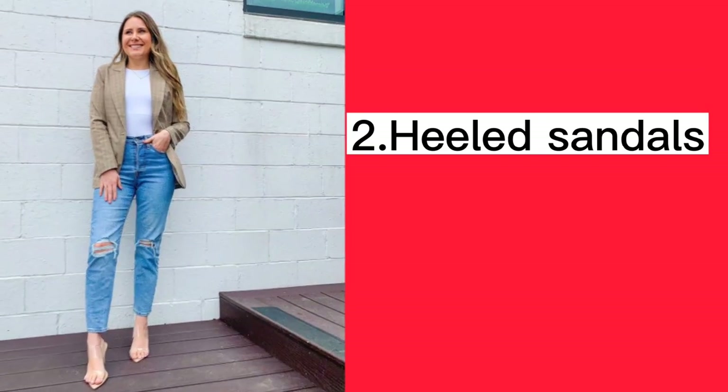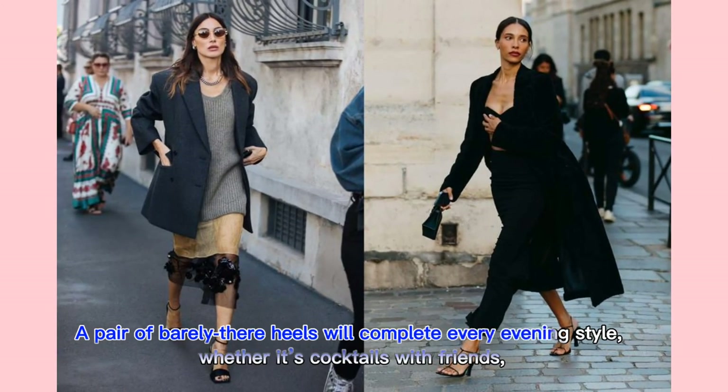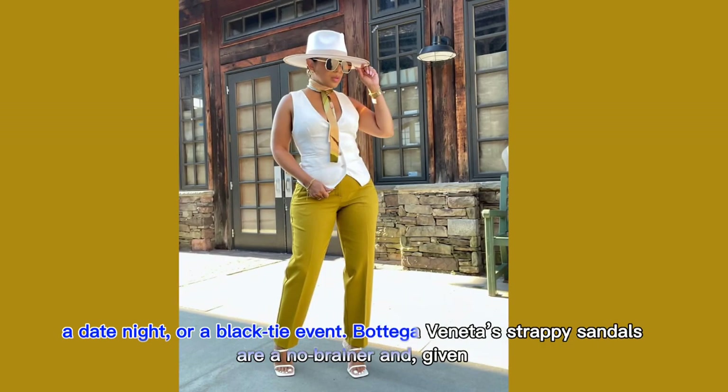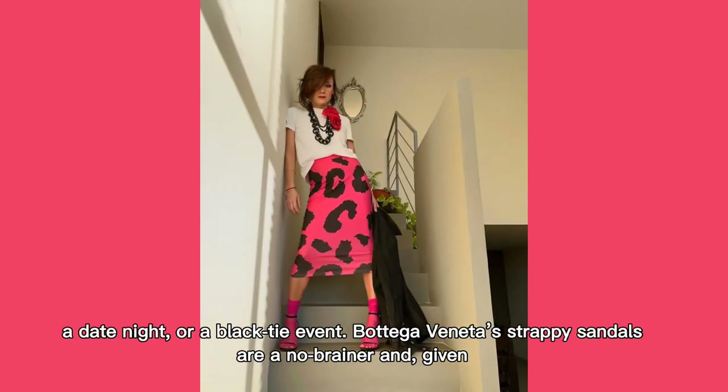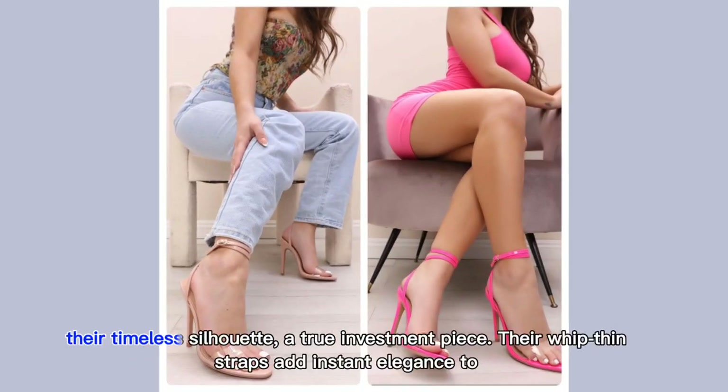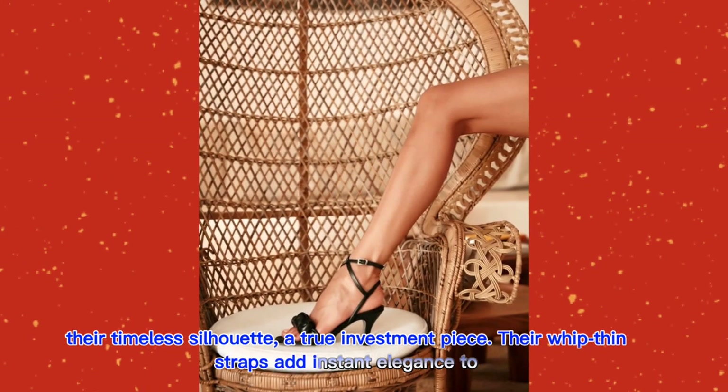Heeled Sandals. A pair of barely-there heels will complete every evening style. Whether it's cocktails with friends, a date night, or a black-tie event, Bottega Veneta's strappy sandals are a no-brainer and, given their timeless silhouette, a true investment piece.